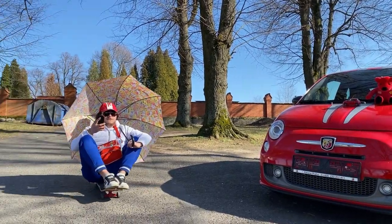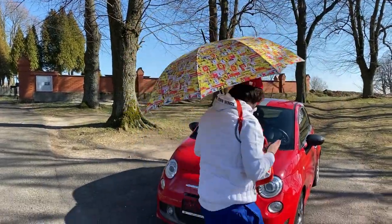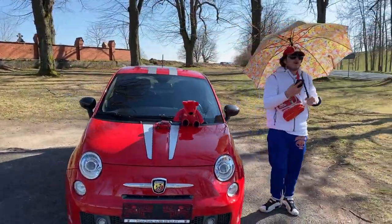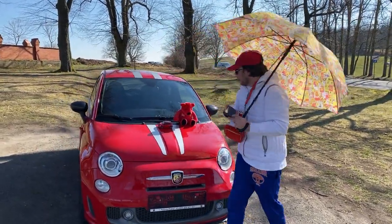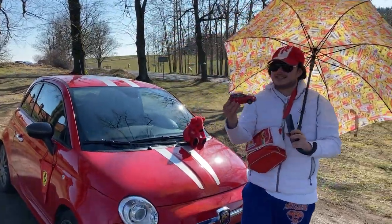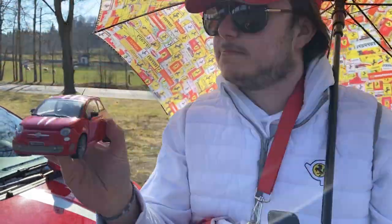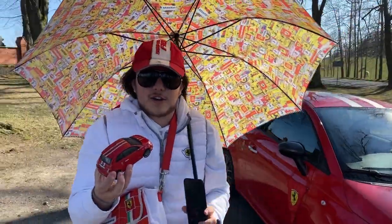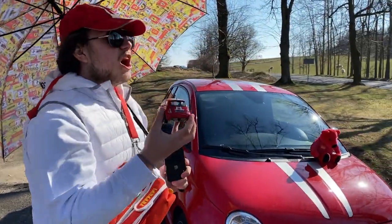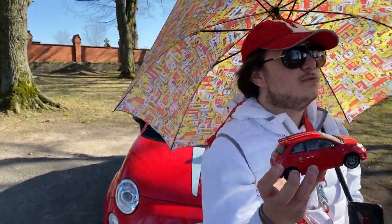Once upon a time there was a beautiful car called the Fiat 500, and today we will be talking about not only the Fiat 500 but one of the rarest and purest Italian manufacturers ever built. Look at this beautiful, insane model — it has curves and beautiful Italian spirit inside it. Today we are talking about the 180 horsepower Fiat 695 Tributo Ferrari.